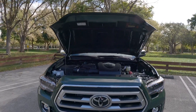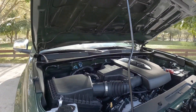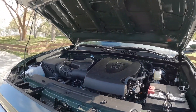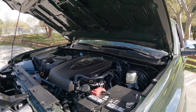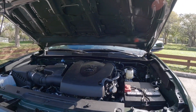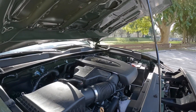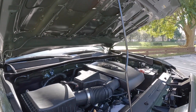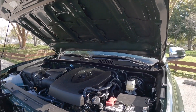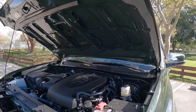Let's talk about the powertrain specs for the Tacoma. This uses Toyota's 3.5-liter naturally aspirated V6, making 278 horsepower and 265 pound-feet of torque. It's paired with an older six-speed automatic transmission — the competitors offer an eight-speed or more. This also has a payload of 1,300 pounds with a max towing of 6,700 pounds. Fuel economy is 19 city and 24 highway. Unfortunately, there is no hybrid option, but Toyota is coming out with a new generation with more powertrain options.